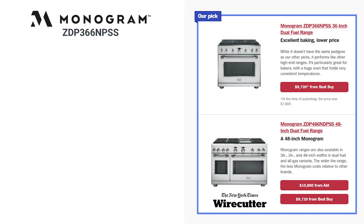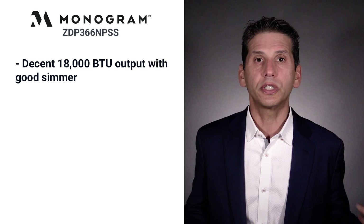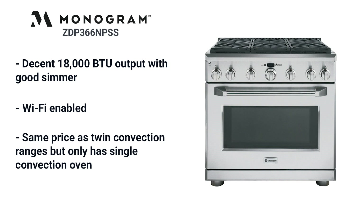Monogram is a surprising choice because it's not widely sold — we don't even sell it at Yale. They didn't mention why they like it so much other than the price. The output is decent at 18,000 BTU per burner and it simmers well. They've improved the unit with Wi-Fi so you can control the range remotely. It's the same price as the others with single convection and no steam functionality — though steam is a cool feature, it's probably not the primary reason you're buying a range.